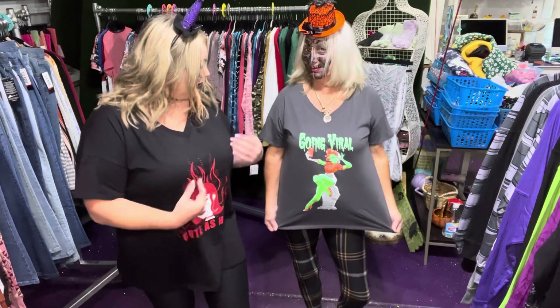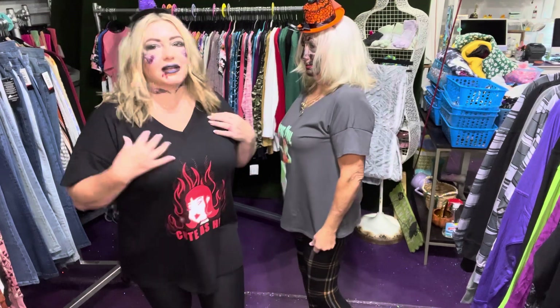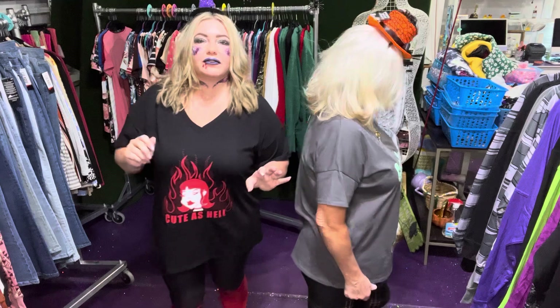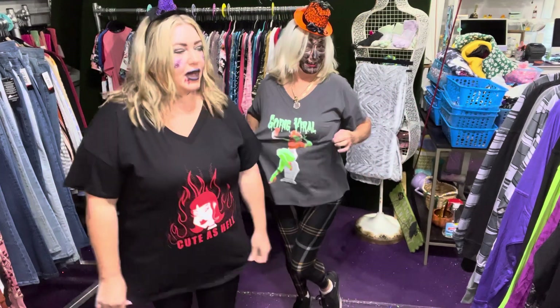Hey guys, we're gonna be going over the Spooky Lisas! Oh my goodness, I'm wearing a 2X — I've got mine really upsized. Mama Vicky's wearing hers very upsized too, in a size large. How great are they? They've got v-necks, soft and stretchy.